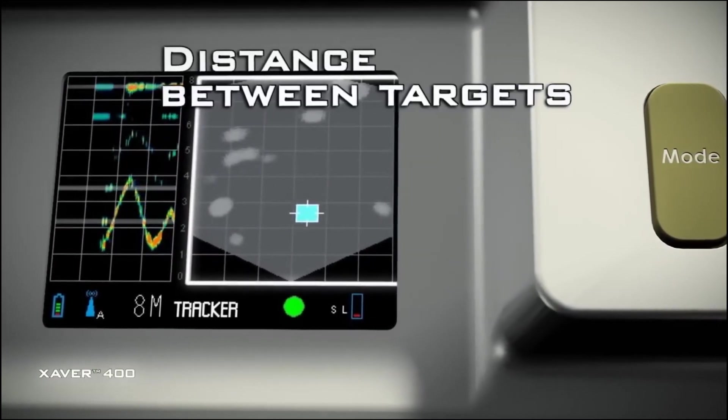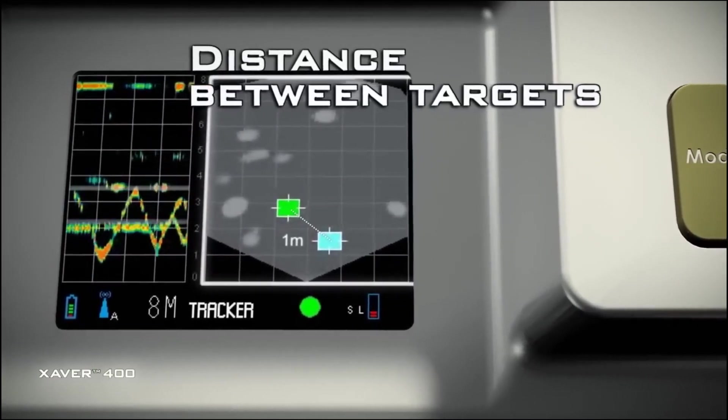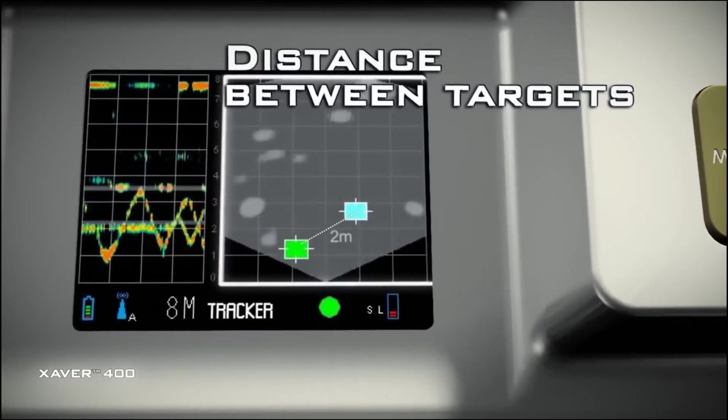Whether you're navigating clustered environments or need unparalleled visibility through obstacles, this technology is a genuine game-changer.